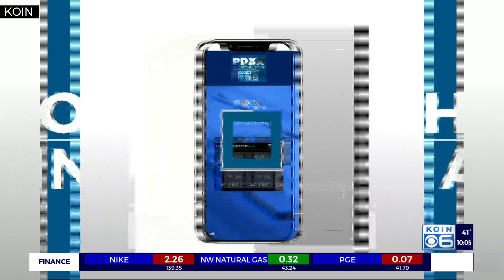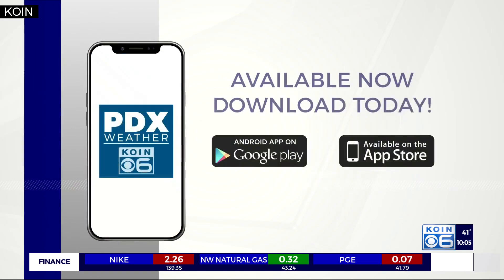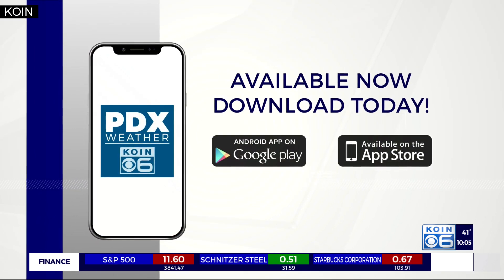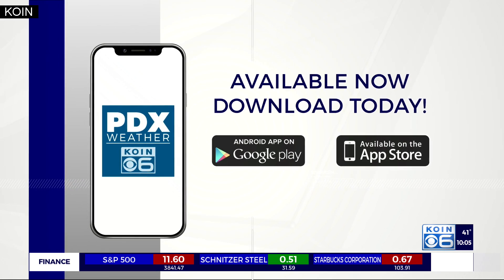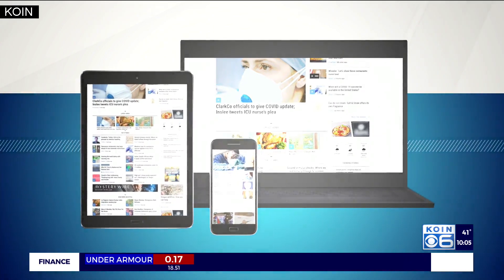Good advice from our Jennifer Dowling reporting live for us tonight. This is a great time to download the PDX weather app for your smartphone so you can get real-time weather info whenever you need it. You can also get the latest weather updates on coin.com, and of course, you can follow us on social media.